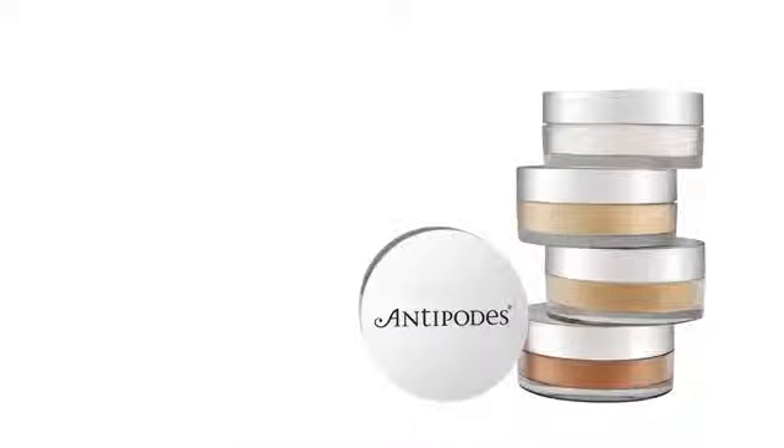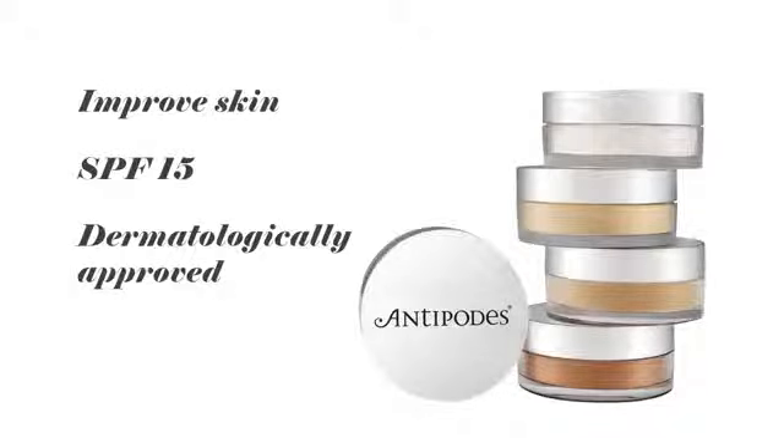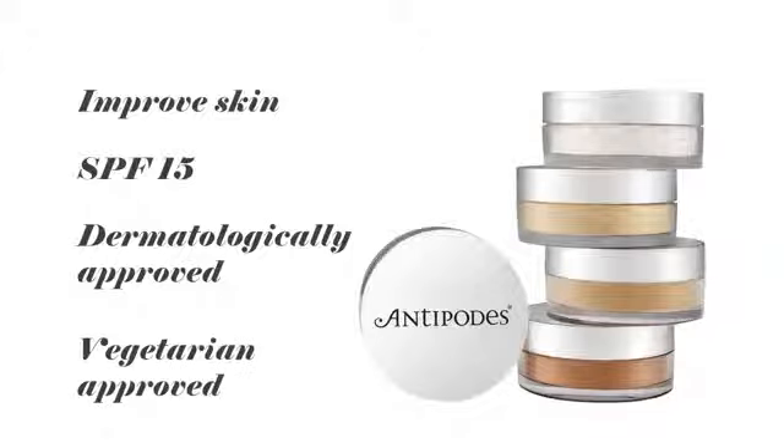Healthy, Flawless, Hydrating and Skin Perfect. The Antipodes Mineral Foundation have been scientifically shown to improve skin, provide an SPF 15, are dermatologically approved for sensitive skin and are also vegetarian approved. The mineral foundations feature key ingredients from nature including the revolutionary antioxidant Vonanza Performance Plus, which assists with decreasing melanin production, reducing redness and preventing transepidermal water loss, leaving skin hydrated.